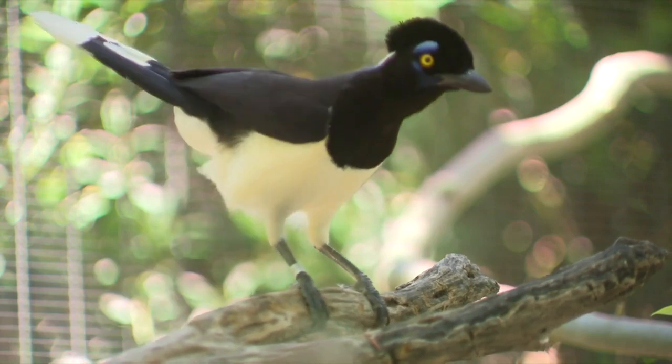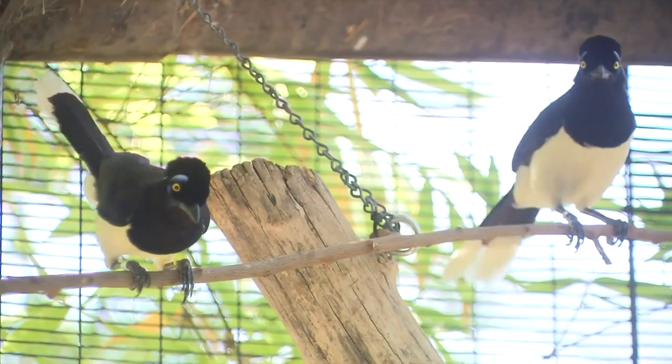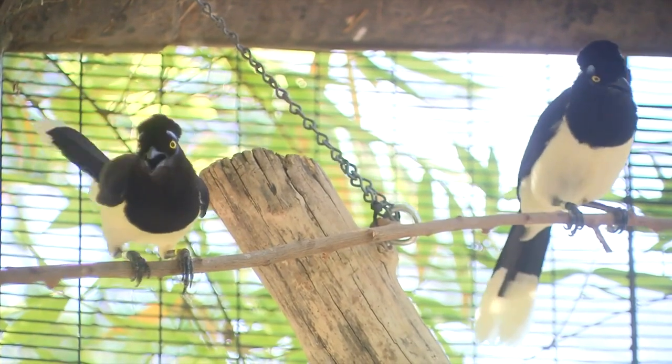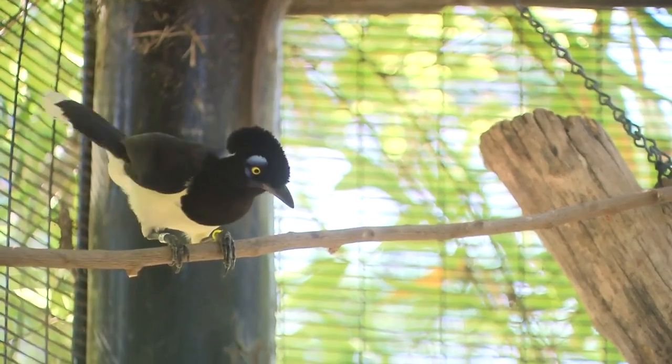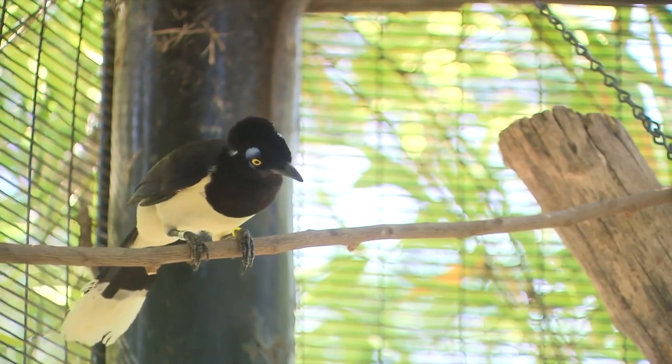And because they're part of the Corvidae family, they can mimic. So you may hear some cat meow sounds, you may hear some sounds that sound like native birds that we have. We're excited to see as time goes by what other sounds they might pick up.